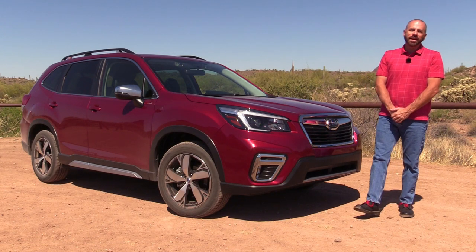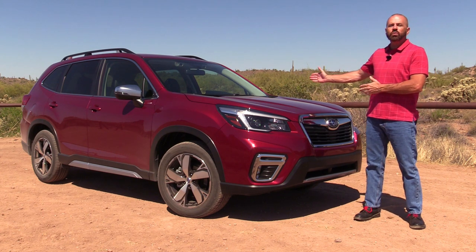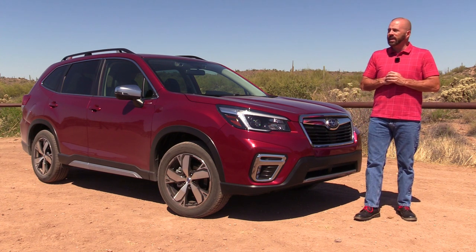Hey, friends — Sam Haymark for Test Driven TV. Today we're out here in the desert looking at the 2021 Subaru Forester Touring, fully loaded model. I'm going to show it to you inside and out, take it for a drive both on and off the road, and then tell you what I really think.